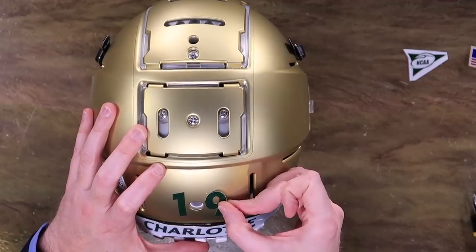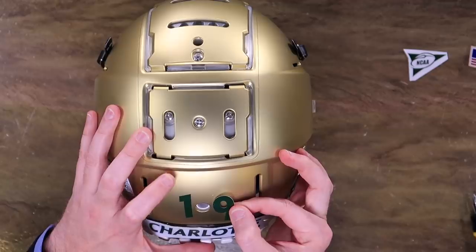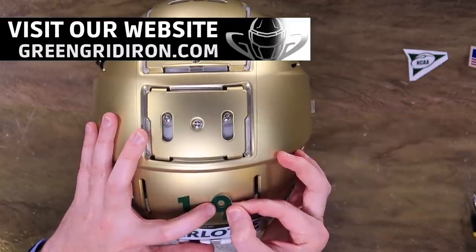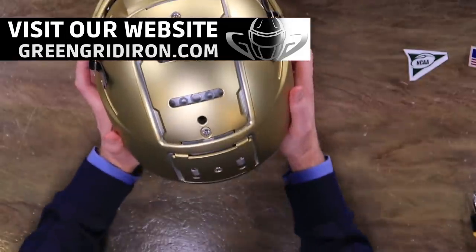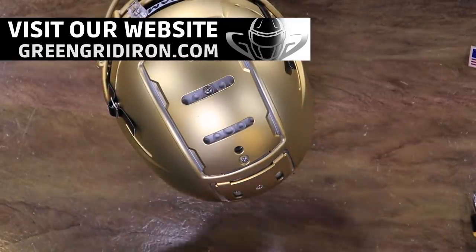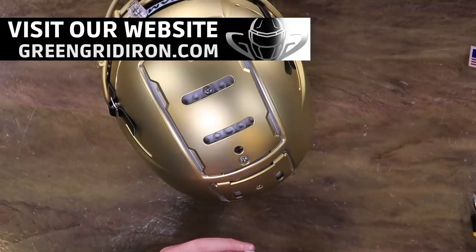If you're new to the show, welcome. We do helmet builds — NCAA, college, high school, NFL, you name it. And if you want to see your team represented, do what this guy did: send us a little care package, give us all the decals and anything you want to see on it, and we're happy to do a build.